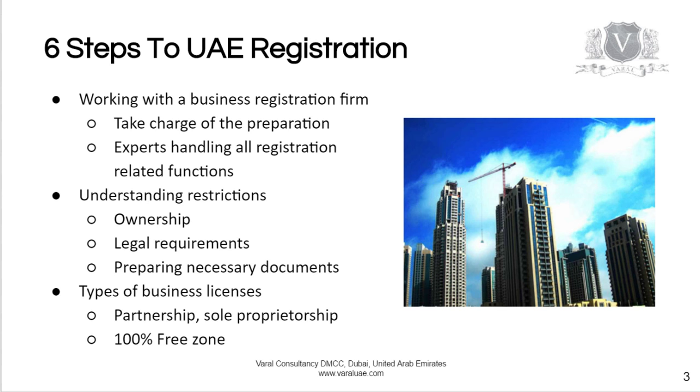Understanding the legal requirements will help you and your agent in the preparation of the necessary application documents and know-your-client details. There are different types of business licenses available depending on the activity that you choose.